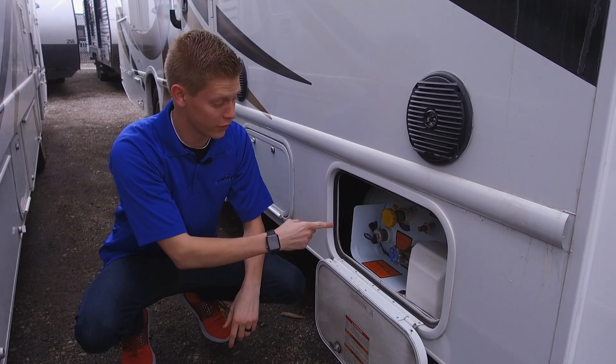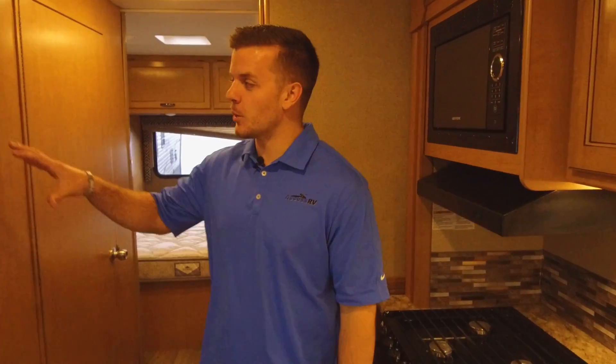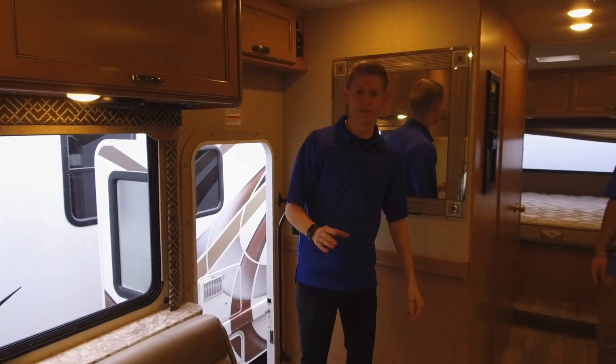You can check your propane levels by checking the indicator level here. If you want to check your propane from the inside of the RV, you can do it right here at the convenience center.